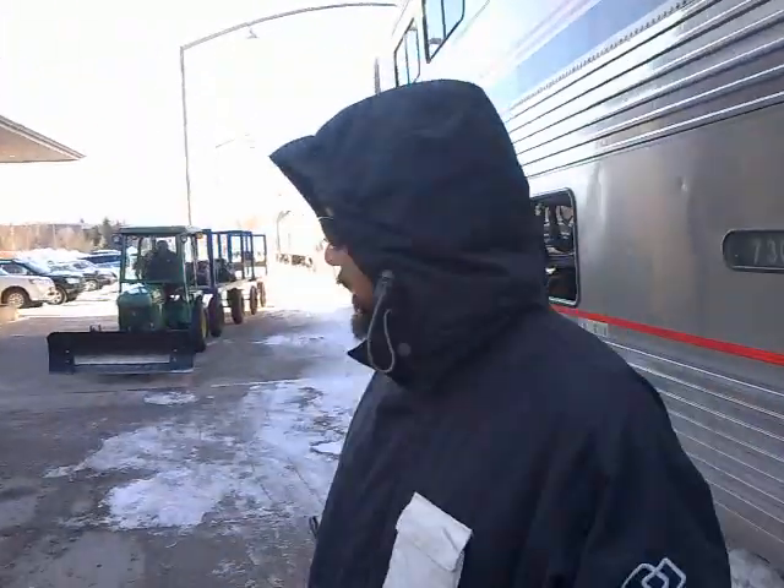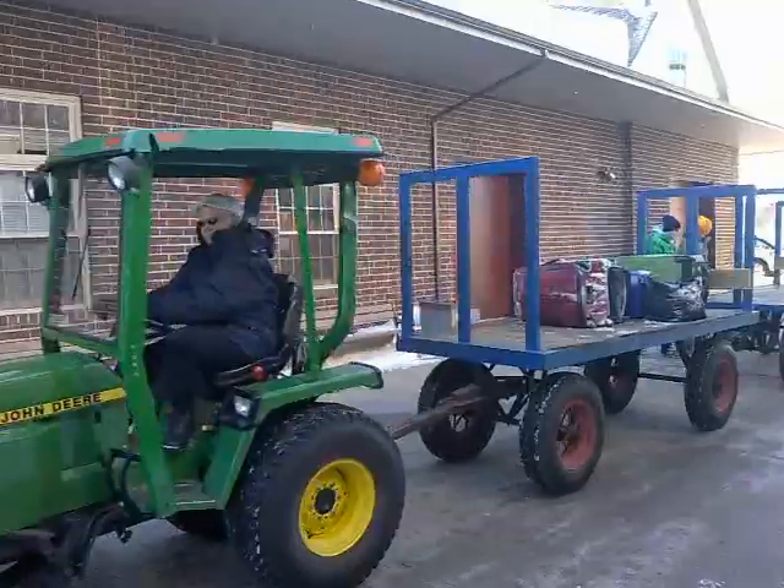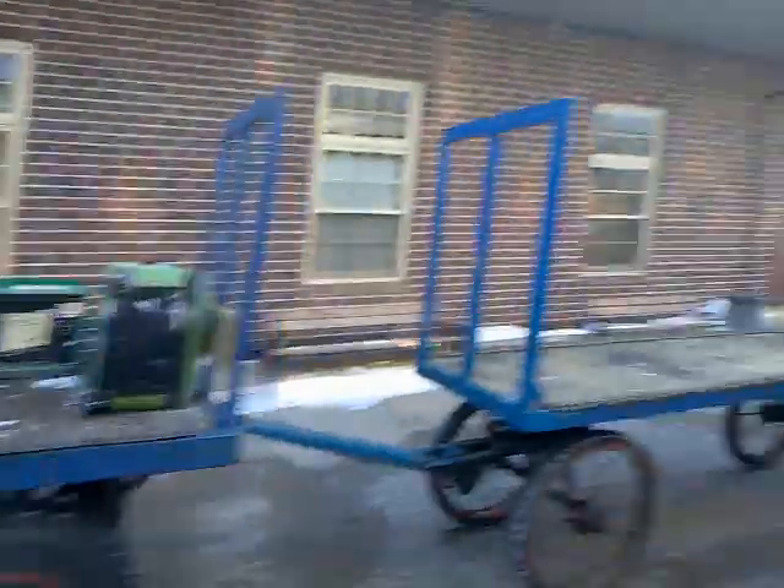We'll be here for about half an hour while they take luggage on and off, refill water tanks, and stock up on supplies. The baggage has been covered with snow because we've been traveling through it this whole time.